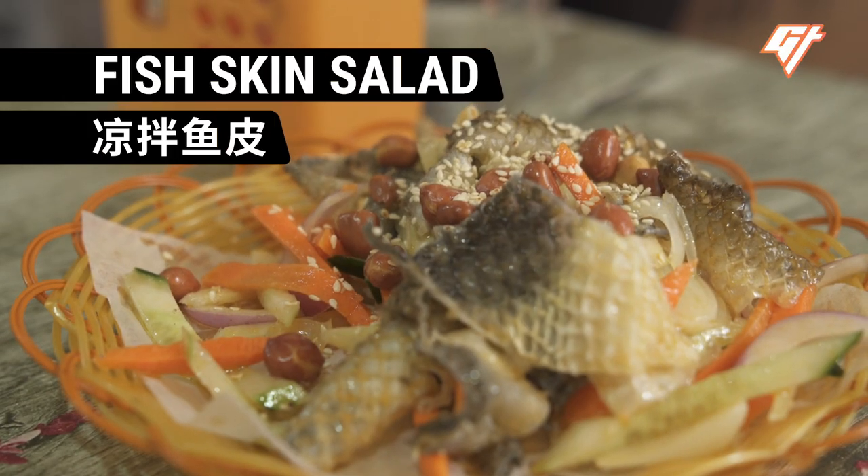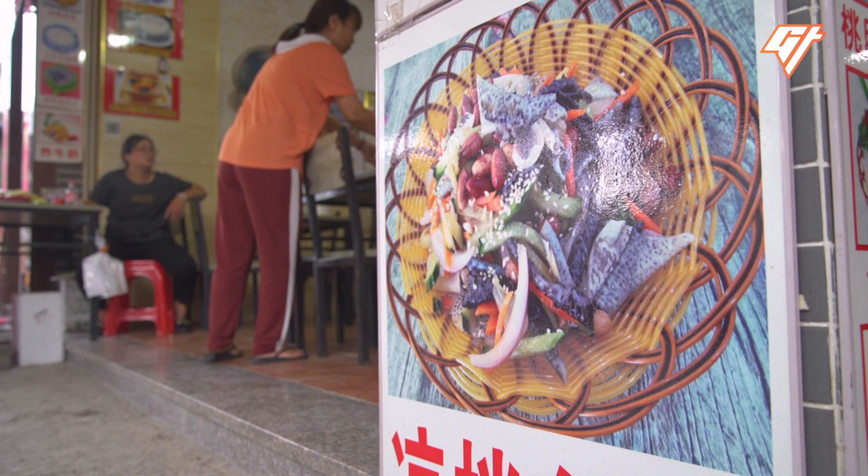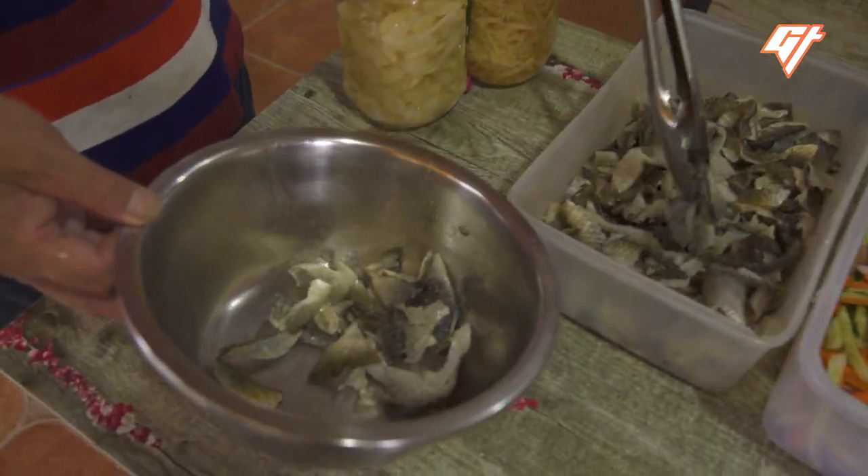Fish Skin Salad. This cold dish is another example of how locals make the most out of mud carp.